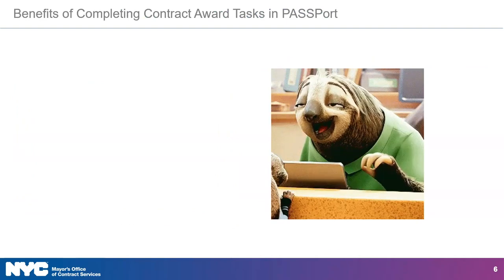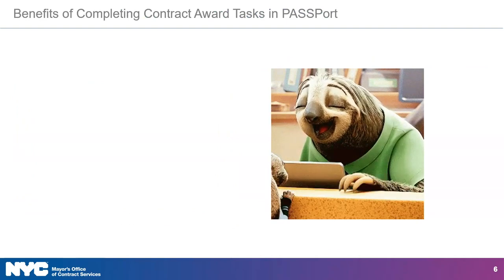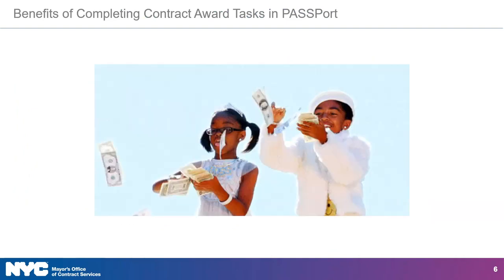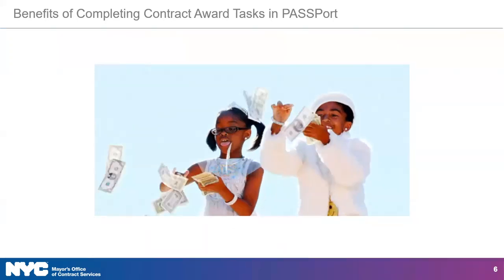The longer you hold off on completing these tasks, the longer it will take for your contract to get registered. And remember, contract registration opens the doors for starting your work and getting paid.